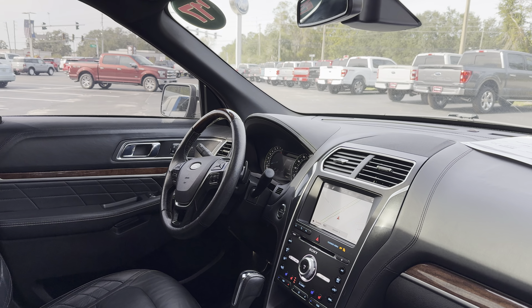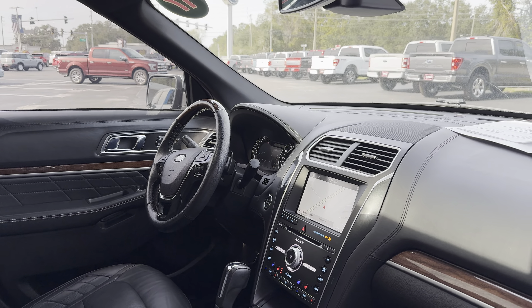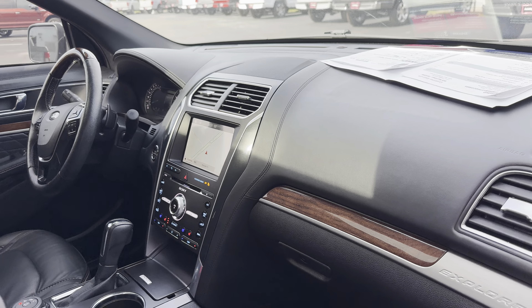Bluetooth for your cell phone, home link for your garage door, push button start, remote start, navigation, satellite radio, heated and cooled seats, and Sony audio.